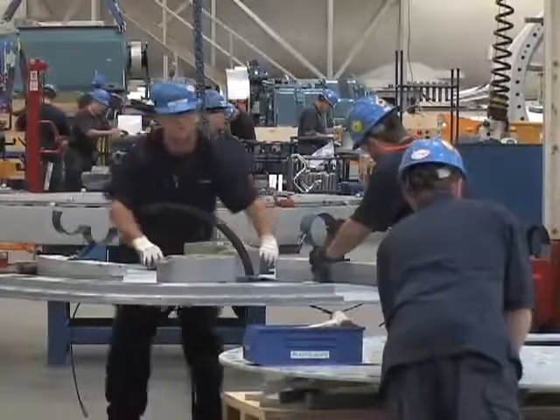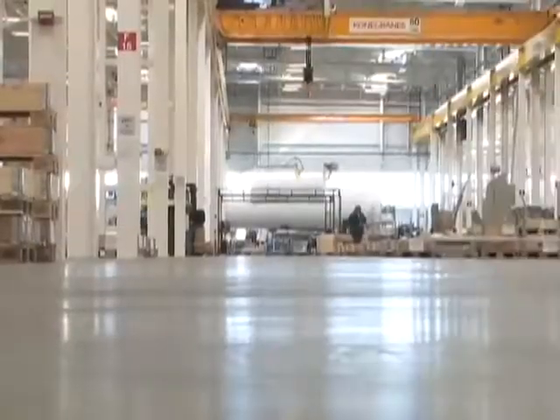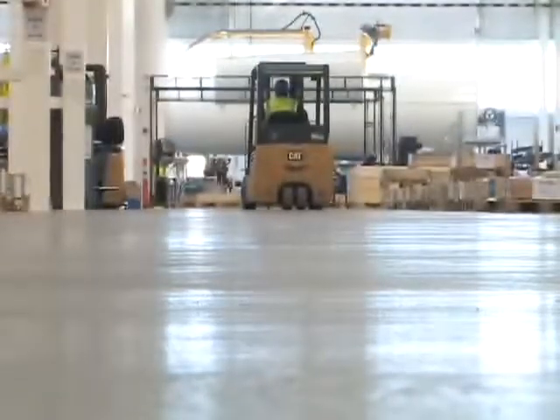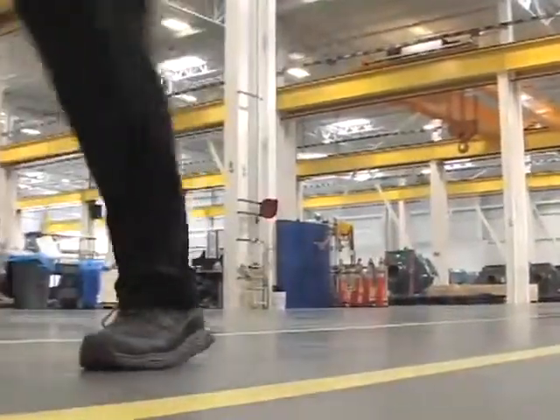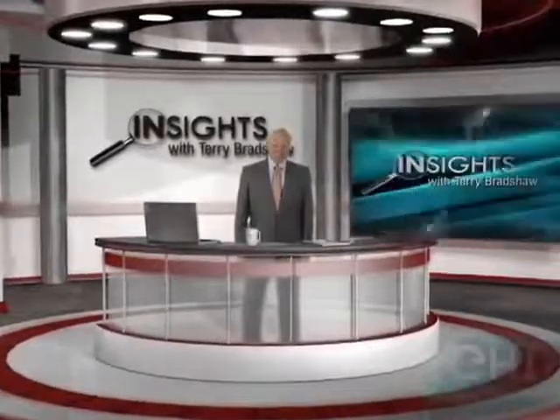As America's building industry becomes more aware of the technology, it's expected that Tecton flooring solutions will become just as popular in the U.S. as they are in Europe. Thanks for watching, folks, and please join us next time on Insight.